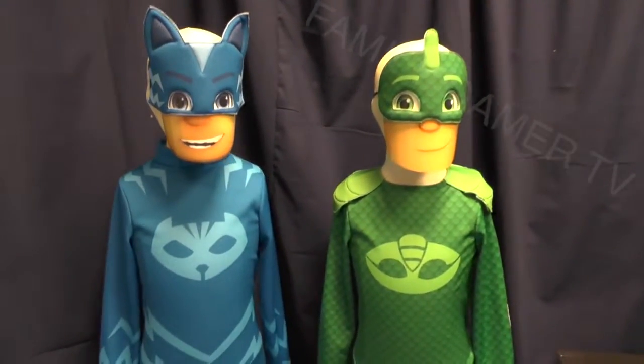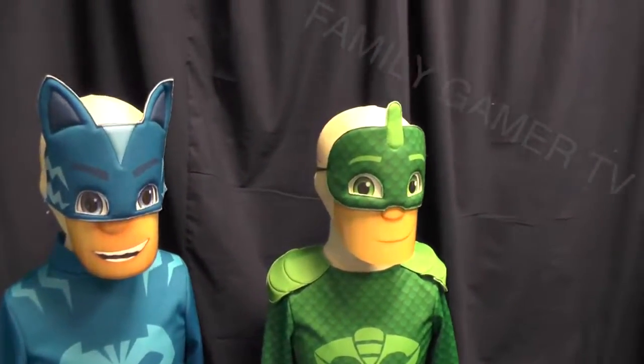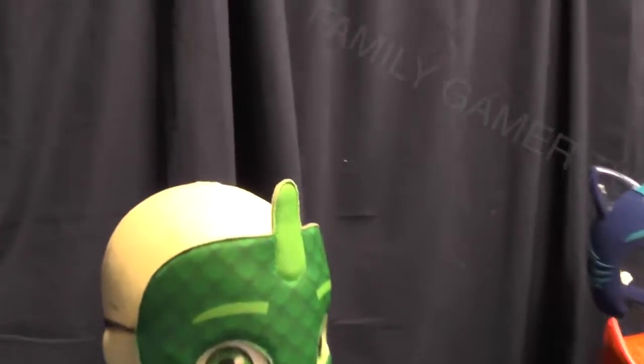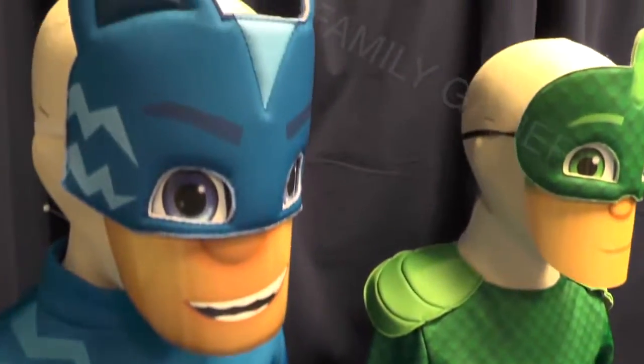We've got Catboy on the left and Gecko there in the middle. There's an outfit for Owlette as well but we didn't yet get to see that. I like the attention to detail there — the faces are just placeholder but the masks themselves obviously are going to be much more like what you're getting. Some detailed stitching around the eyes and around the cheekbone, and of course you've got those lapels on the top, Gecko's lizard outfit, and Catboy's lightning-strike blue.